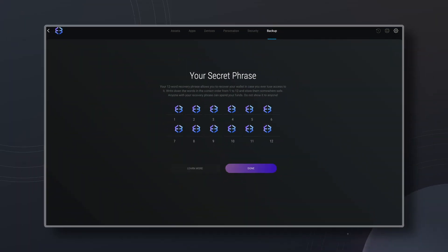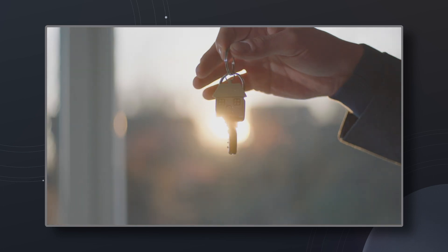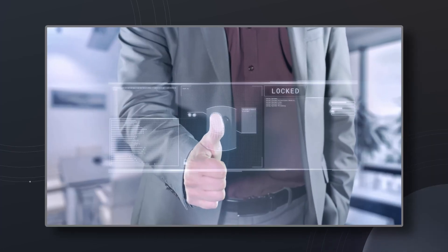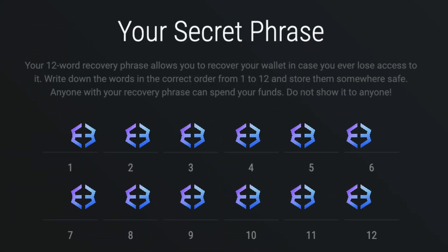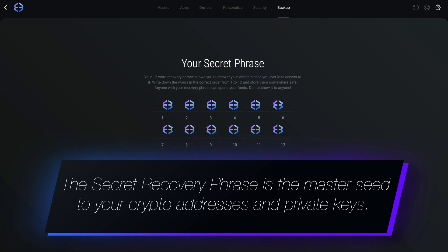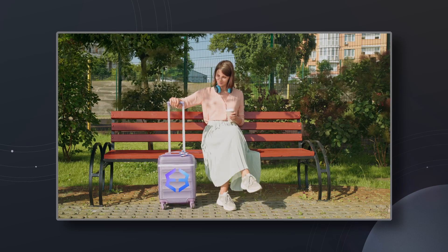Your 12-word secret phrase is the backup to your wallet and the master key to accessing your crypto. If you lose access to your wallet — say by forgetting the password, a broken or lost device, or your phone being abducted by a squirrel — your secret phrase can be used to restore your wallet and funds on another device. The secret recovery phrase is the master seed to your crypto addresses and private keys. Wherever your secret phrase goes, your assets will follow.